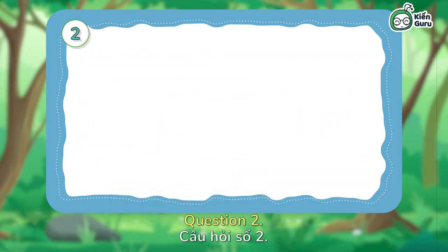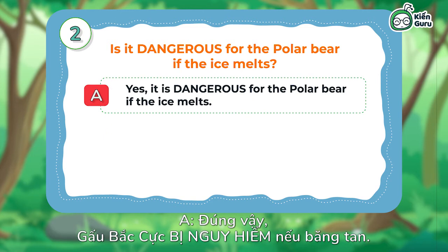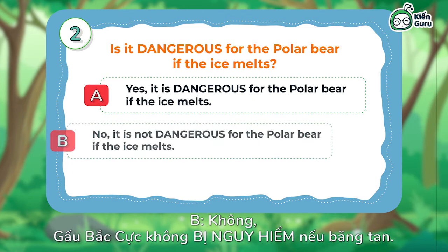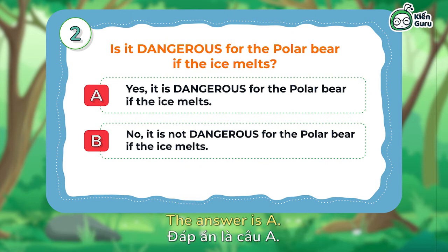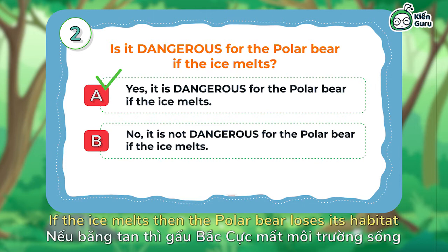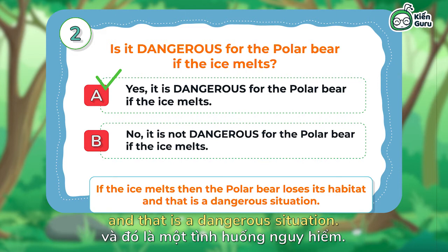Question 2: Is it dangerous for the polar bear if the ice melts? A — Yes, it is dangerous for the polar bear if the ice melts. B — No, it is not dangerous for the polar bear if the ice melts. The answer is A. If the ice melts, then the polar bear loses its habitat and that is a dangerous situation.